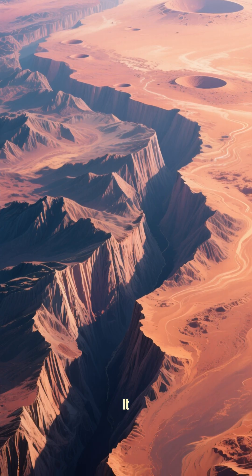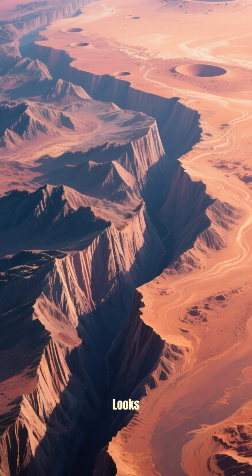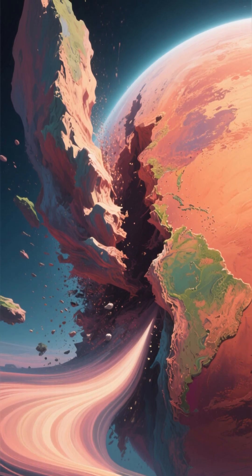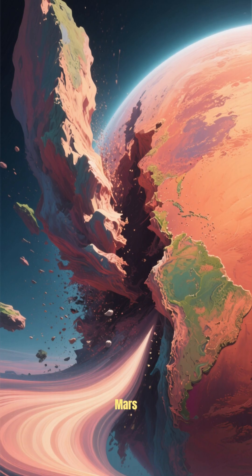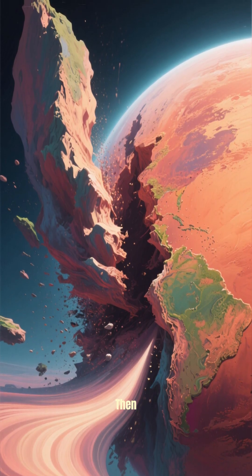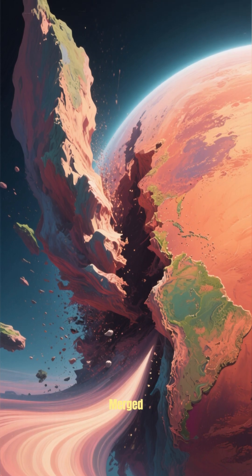And if you look at it from above, like this, it looks like a giant crack in the planet's surface. So scientists think that maybe, just maybe, Mars used to be two separate pieces that smashed into each other and then, over time, they kind of merged together.